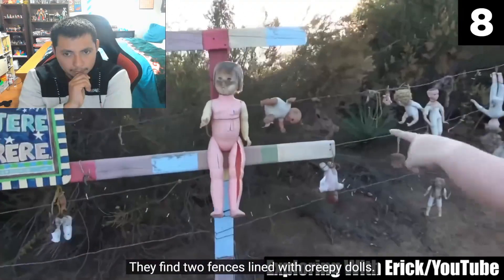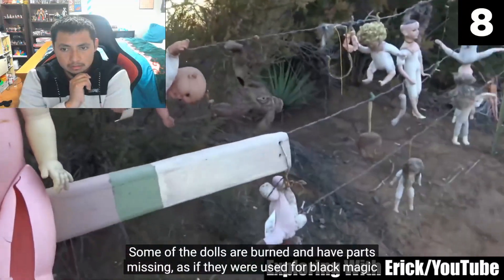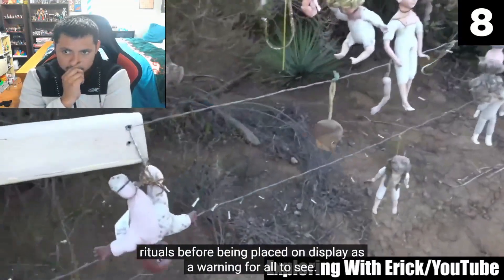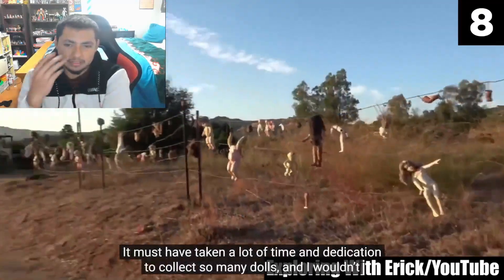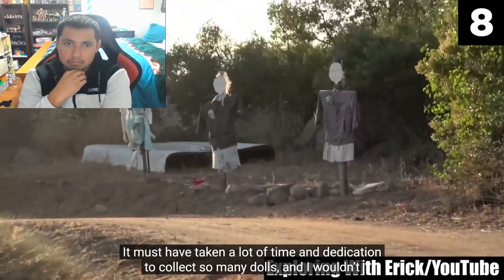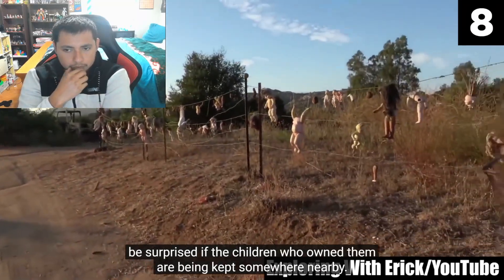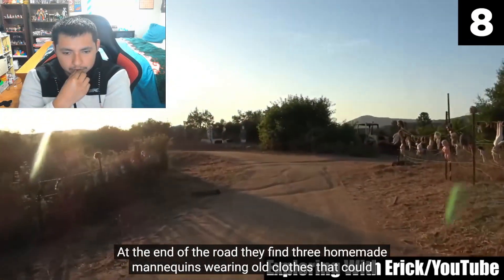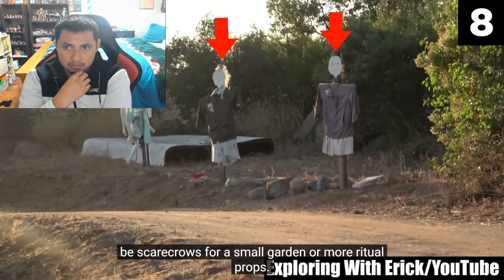This reminds me of the Island of the Dolls in Mexico. It must have taken a lot of time and dedication to collect so many dolls, and I wouldn't be surprised if the children who once owned them are being kept somewhere nearby. At the end of the road they find three homemade mannequins wearing old clothes — they could be scarecrows for a small garden or more ritual props. Something looks weird about the one on the left.